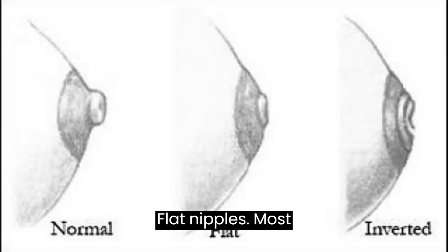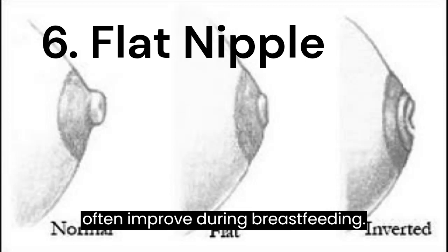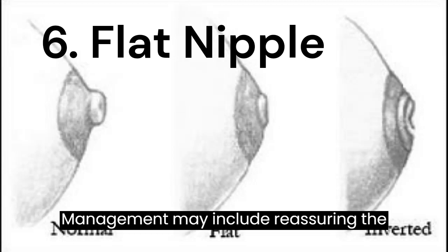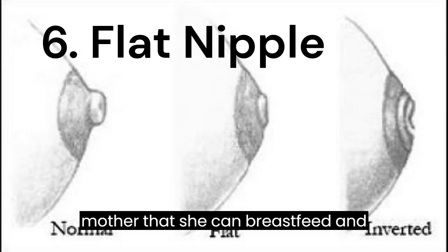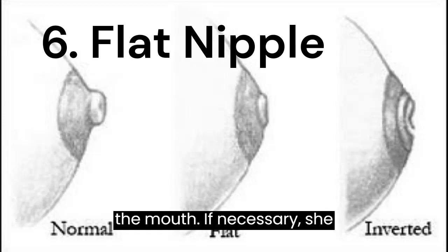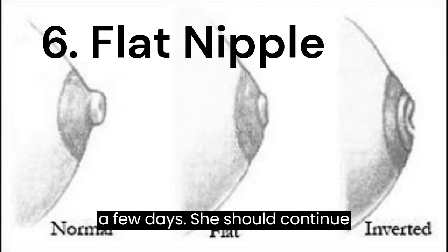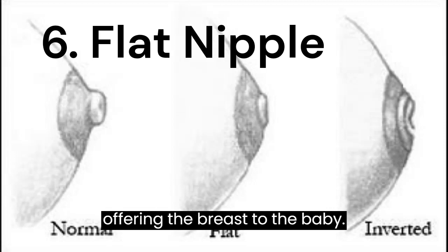6. Flat Nipples — Most often improve during breastfeeding. Management may include reassuring the mother that she can breastfeed and showing her how to get enough breast to the mouth. If necessary, she can express and feed the baby with a cup for a few days. She should continue offering the breast to the baby.